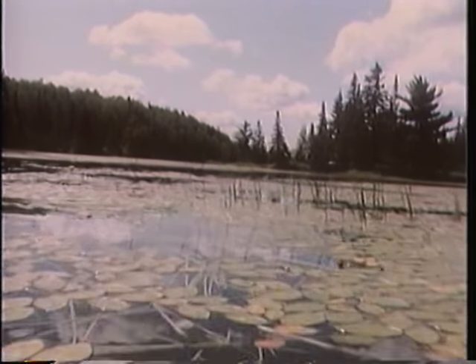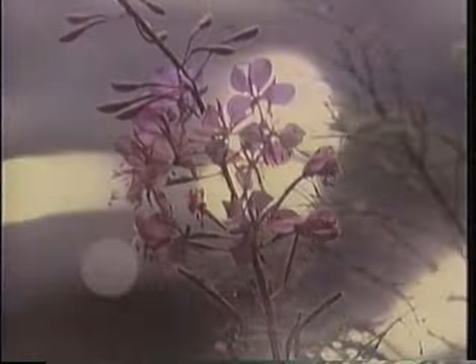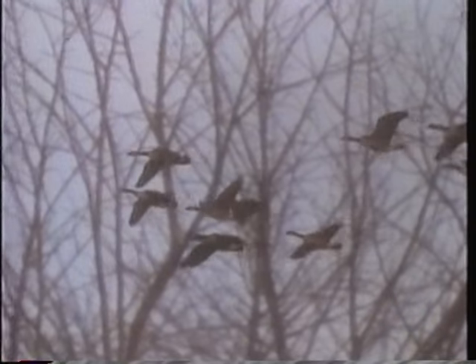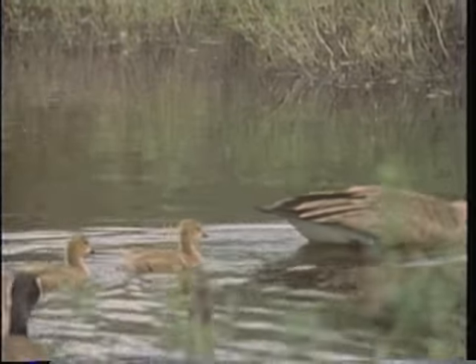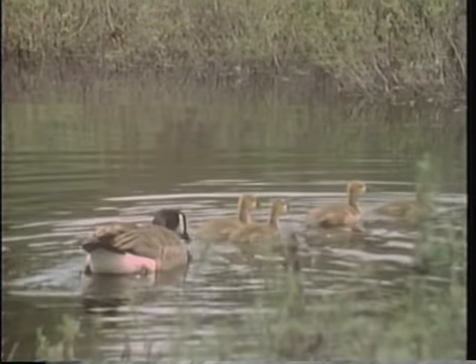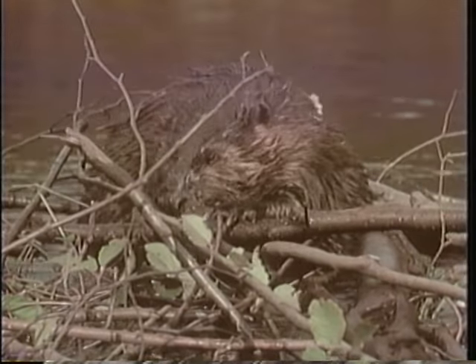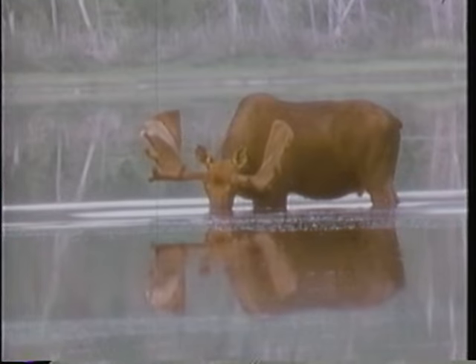Each spring, soft, gentle breezes stir the waters of this northern Canadian lake. And each spring, the lake brings forth abundant life. Generation after generation, animals return to feed in its nourishing waters, and generation after generation, they grow stronger and healthier.